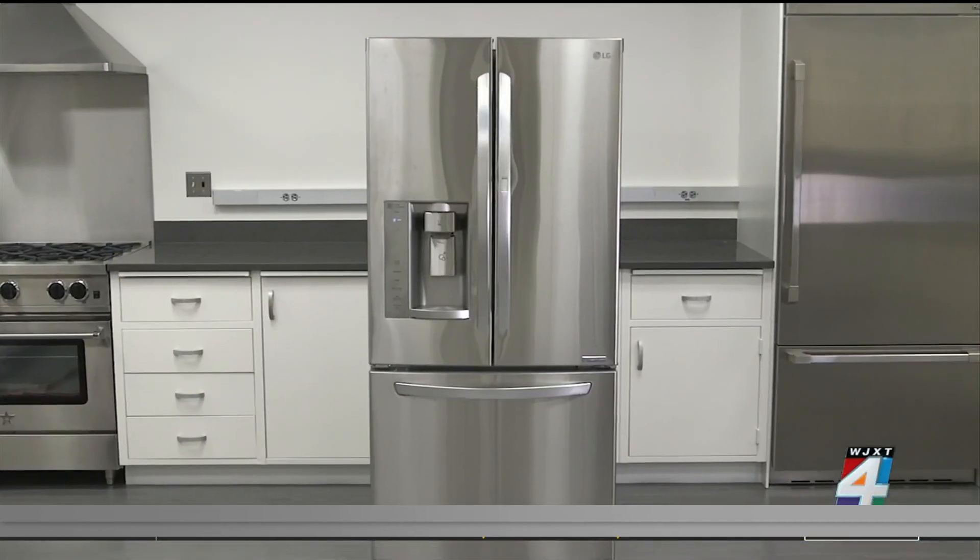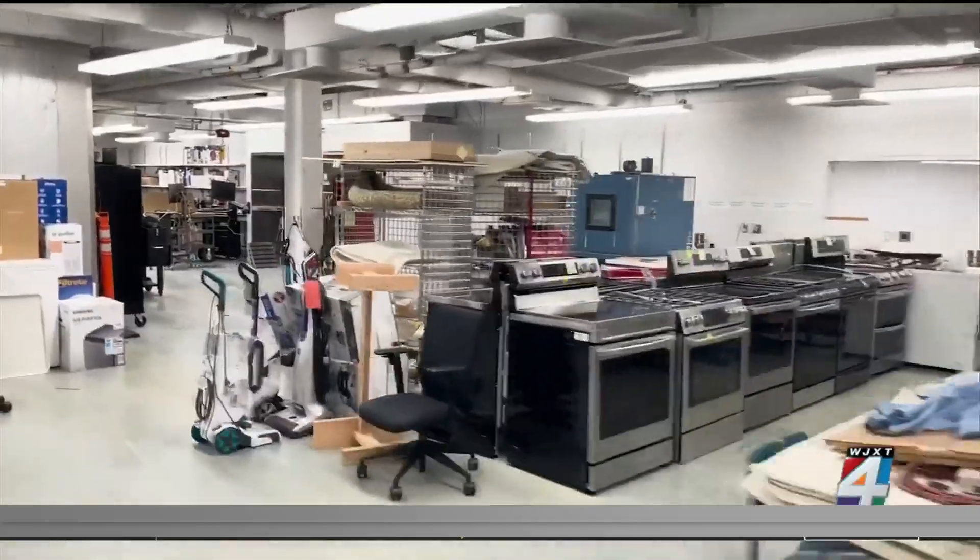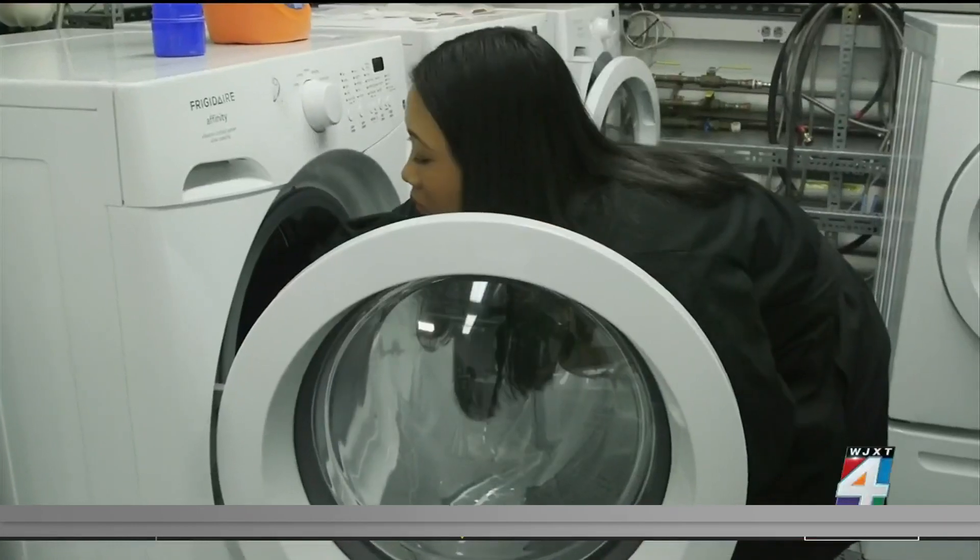Can you believe it's already September? As the calendar changes to a new month, prices drop on certain big ticket items. Mel is here to show us some of the month's biggest deals. Consumer Reports says the month of September is the perfect time to score some great seasonal deals before the fall and winter holidays get here, and some of them will save you hundreds of dollars. Between Labor Day, back-to-school shopping, and the seasonal shift from summer to fall, September is a month chock-full of money-saving opportunities.